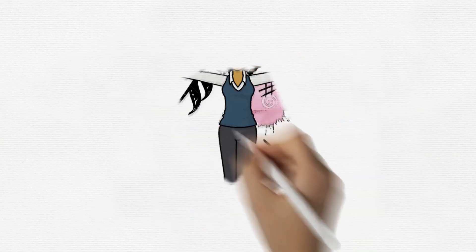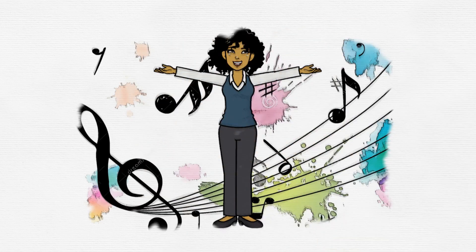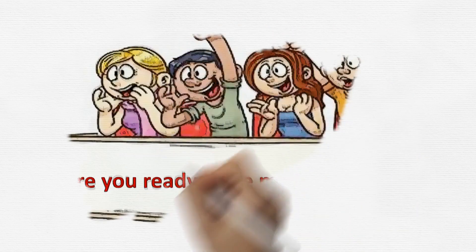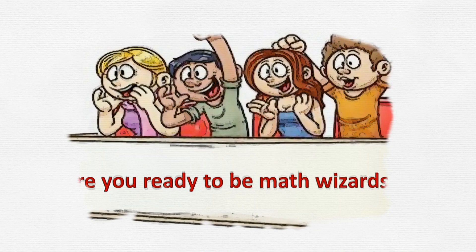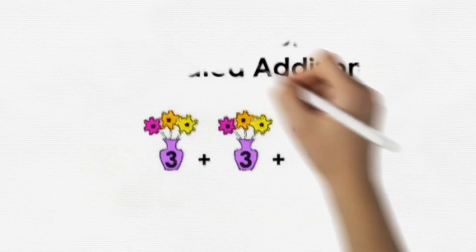Hello, my amazing mathematicians! Welcome to the Multiplication Magic Show. Today we're going to explore the incredible world of multiplication. Are you ready to be math wizards? Fantastic! Let's get started with our first magic trick.